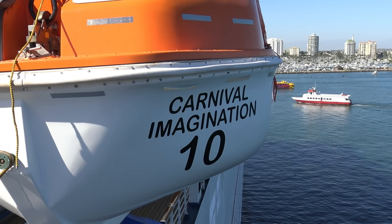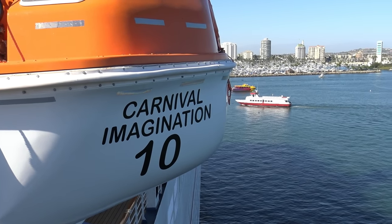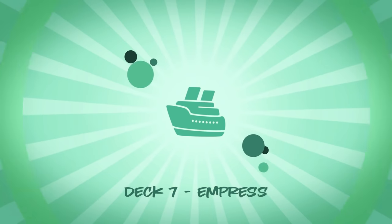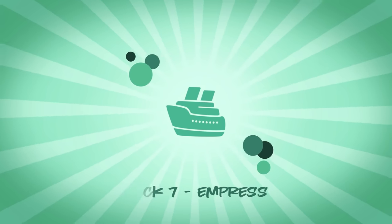Hey cruisers, I'm Sherry with CruiseTipsTV. Welcome to our deck by deck video tour of newly refurbished Carnival Imagination.